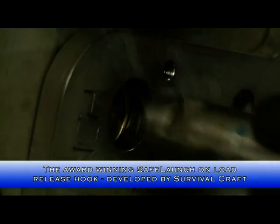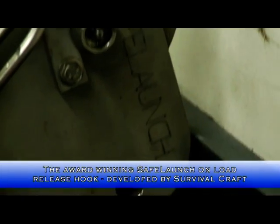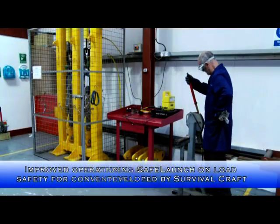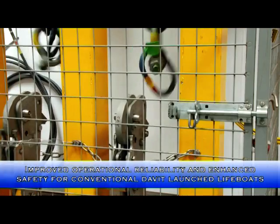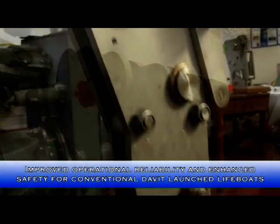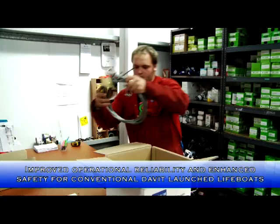Survivalcraft developed the award-winning Safe Launch on-load release hook for conventional gravity launch david lifeboats to improve operational reliability and bring enhanced safety features to the market. Compatible with any type of lifeboat, Safe Launch can be installed in new designs or retrofitted to existing lifeboats as an upgrade.